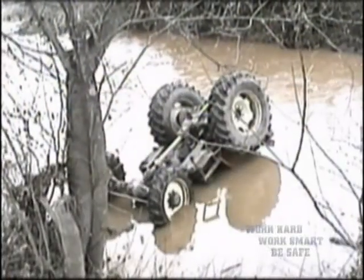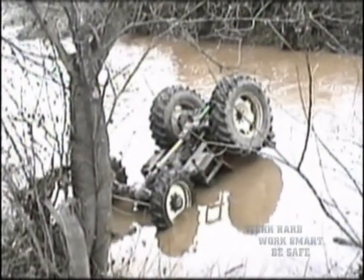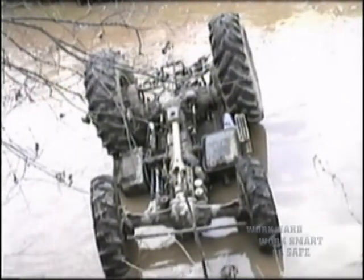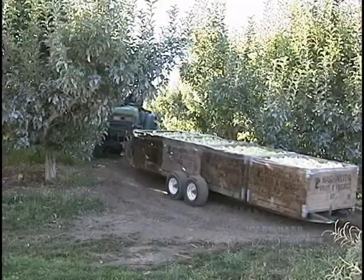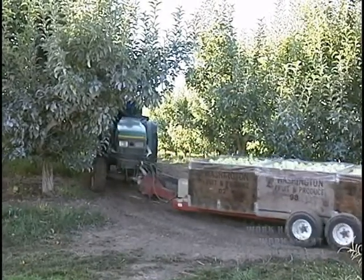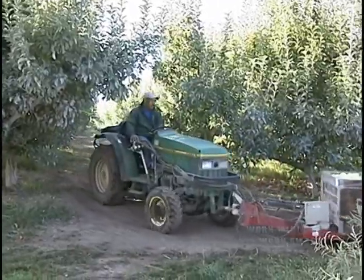Even experienced and careful drivers — truly great farmers — can get into trouble. You can never come to the point where you can say with confidence that you don't need rollover protection or ROPS. Almost every tractor, including low profile tractors, needs a ROPS and a seat belt that must be worn.